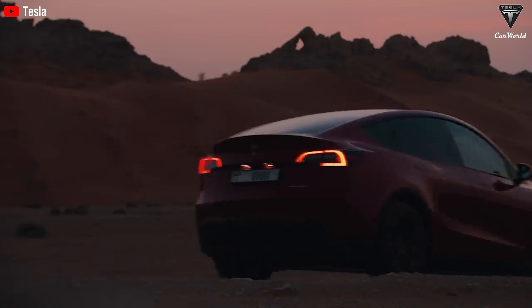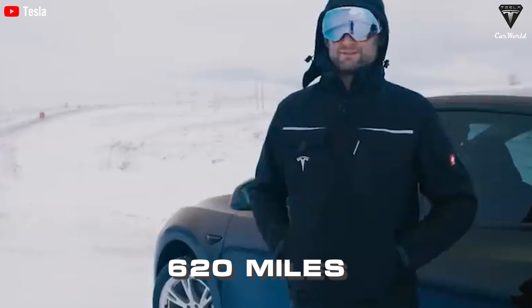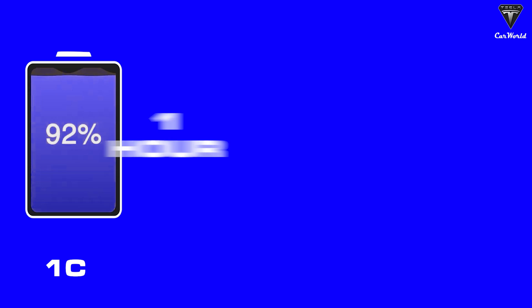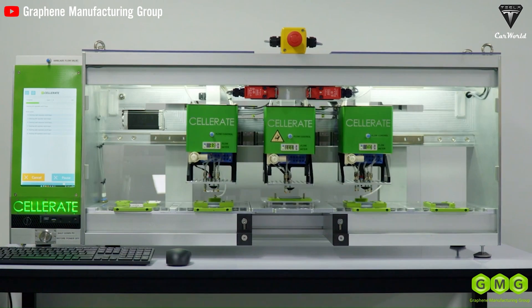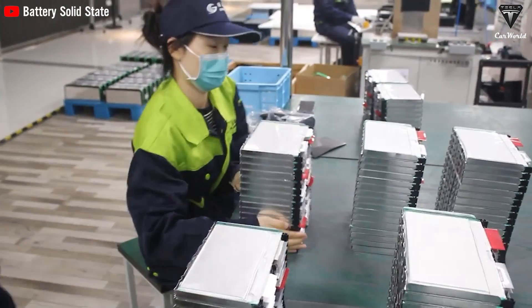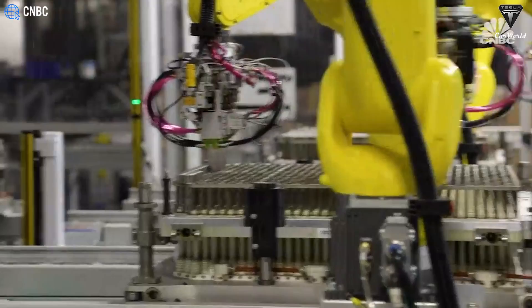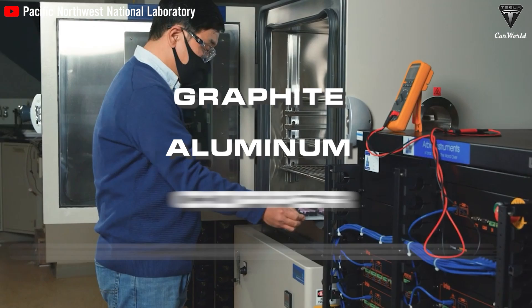Electric vehicle technology using this type of battery can provide a range of up to 620 miles and is compatible with 6C charging. To better understand, 1C represents the ability to charge or discharge from 0 to 100% in 1 hour, and for 6C, it means you can accomplish charging in just 10 minutes. No battery can achieve maximum efficiency of 100%, so excess energy during charging is converted into heat. We can consider the thermal conductivity of various materials used in current battery technology, such as graphite, aluminum, copper, and graphene.